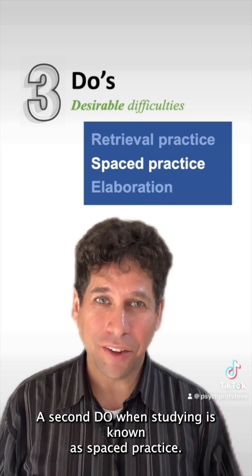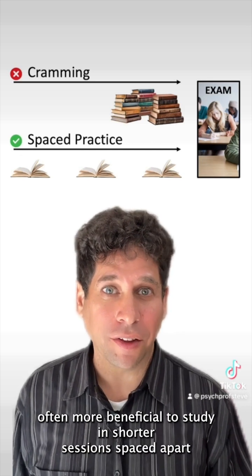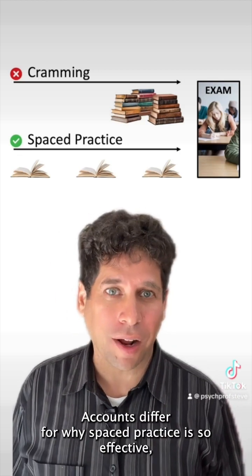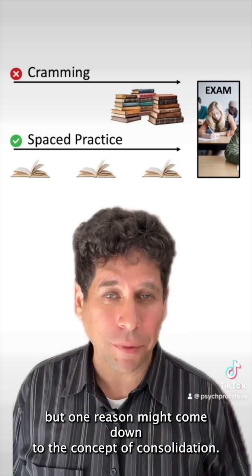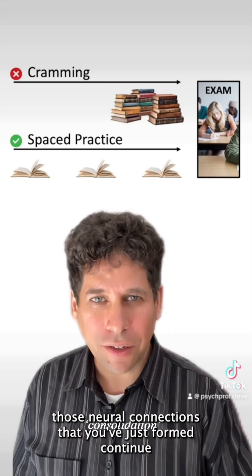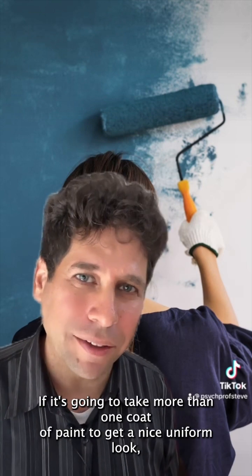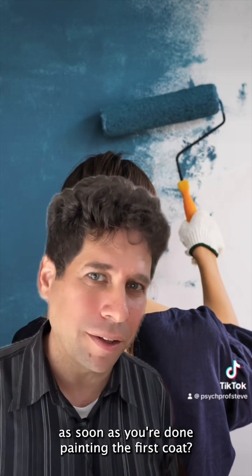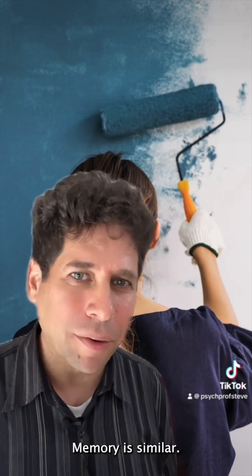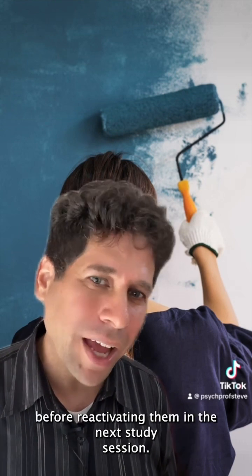A second do when studying is known as spaced practice. Over a century's worth of research shows that it's often more beneficial to study in shorter sessions spaced apart in time than to save it all for one long cramming session. One reason may come down to consolidation — the fact that once you've learned something, those neural connections continue to solidify even after you've turned your attention to something else. Think of it like painting a room: you don't start the second coat as soon as you finish the first; you give that first coat time to dry so it serves as a better foundation. Memory is similar — it's often more effective to give memories time to consolidate before reactivating them in the next study session.